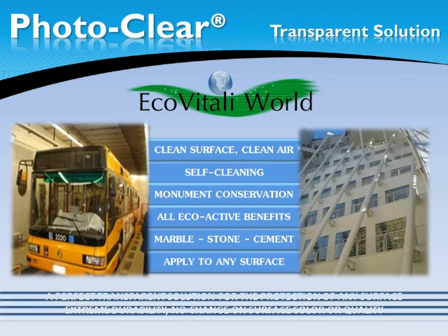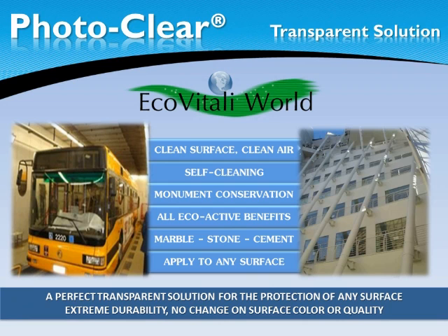PhotoClear maintains the surface clean and free of bacteria, mold, and other organic agents due to the unique nanostructure of PhotoClear. PhotoClear gives you a high reduction in maintenance costs with the added benefit of pure air.